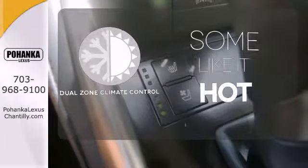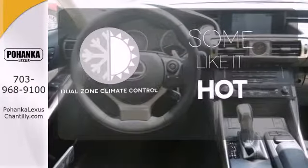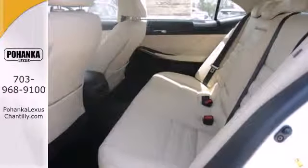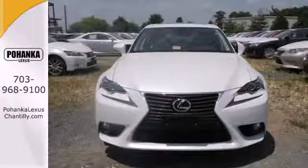Dual zone climate control lets you and your passenger pick a personal temperature. Hitting up the town, running errands or going to work — whatever you use this Lexus for, you'll look good doing it.